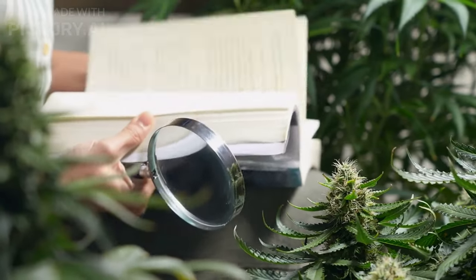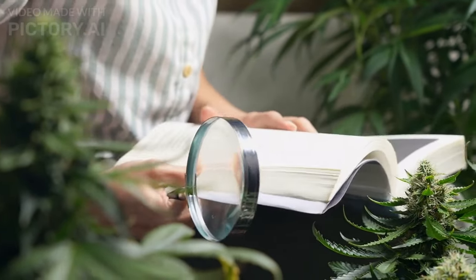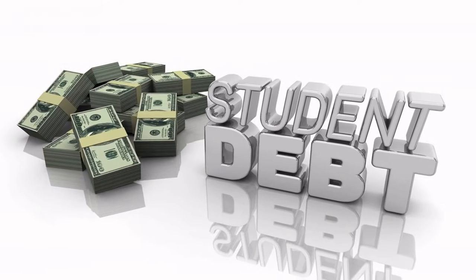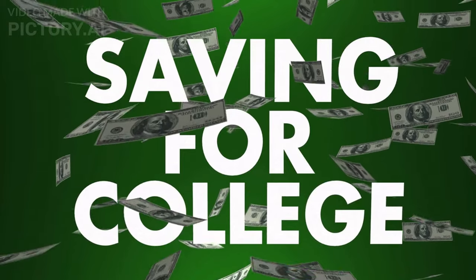Graduate school is a costly endeavor. Tuition and other associated costs can quickly add up, leaving many students without the funds necessary to cover the total cost of their studies. One way to offset this cost is to seek out funding opportunities.